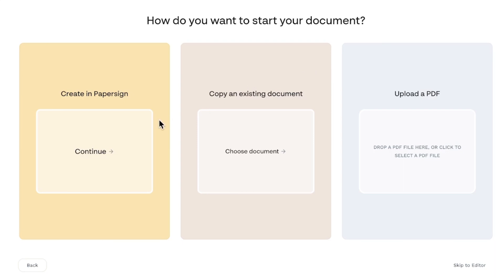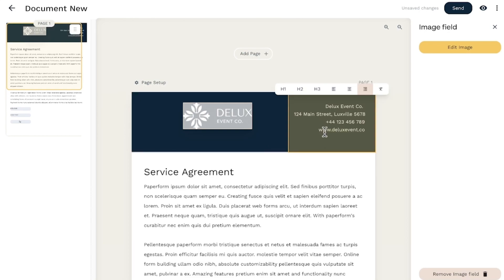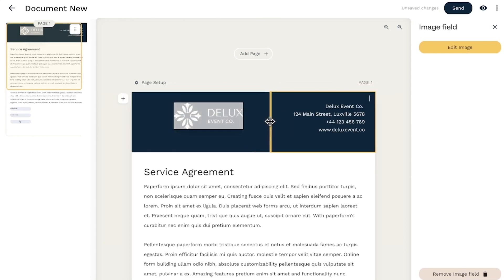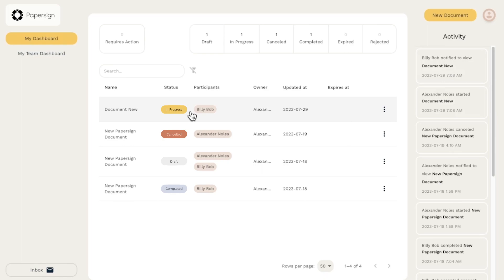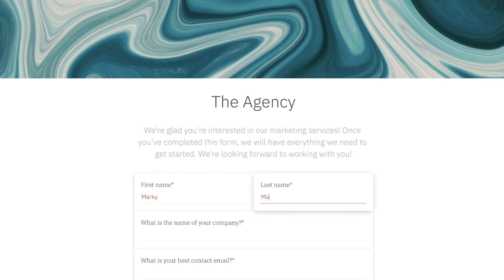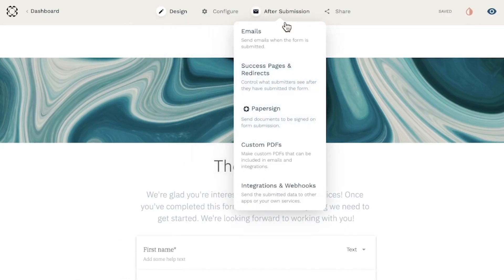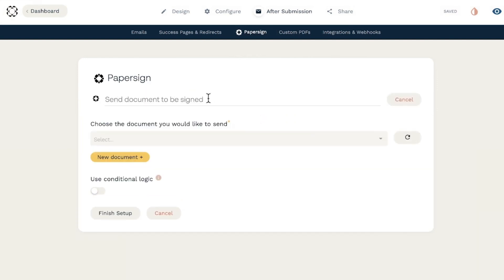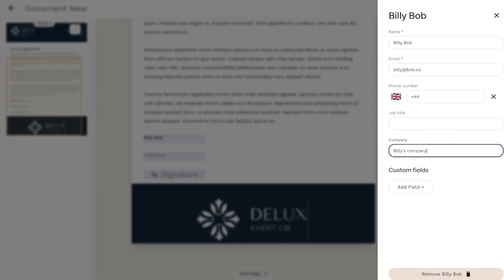You can either start by uploading your existing PDF and mark up the document, or begin with a blank document and use a slash command shortcut to add content and fields with speed. Paper Sign also emphasizes good design — with the editor, you can ensure your documents match your branding and look beautiful. You can monitor your document status in real time and streamline your workflow by connecting Paper Sign with Paperform, which automatically sends a contract when someone submits a form. If you need an alternative that focuses on simplicity, power, and on-point branding capabilities, then Paper Sign is the right tool for you.